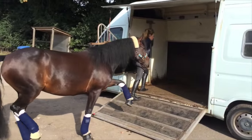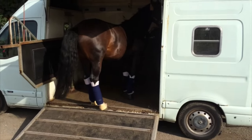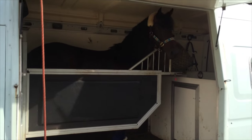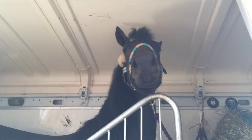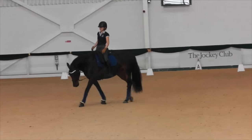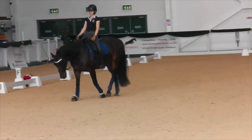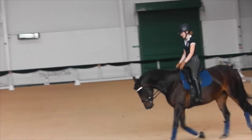At the end of August, I took her out of schooling for the first time. I was really happy with the way she behaved, considering she was in a completely new place for the first time with no other horses around whatsoever — I just thought she coped very well. She was tense for the first five or ten minutes, but she settled and worked very well.